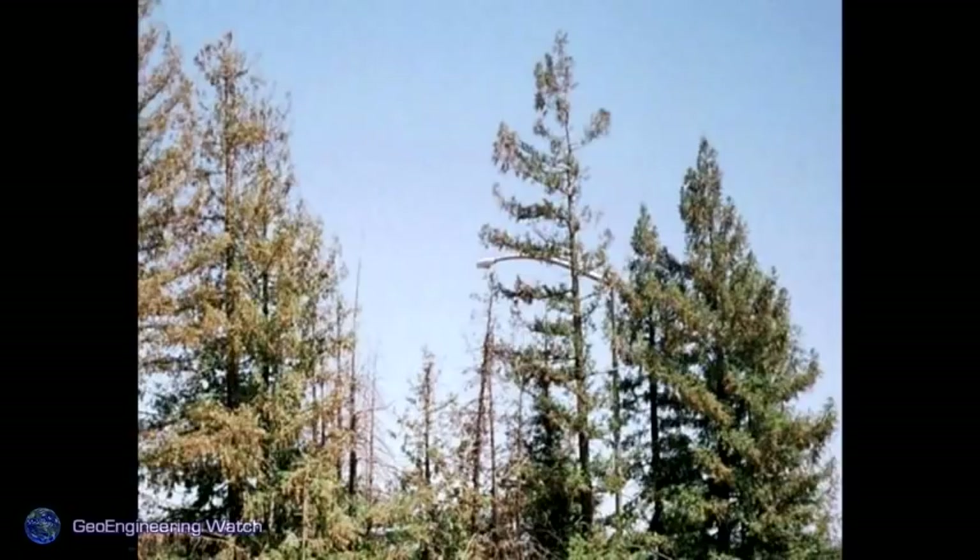These are what many of our fir trees look like in the forest now. As one of our audience members pointed out, the fir trees have gone to cone, which means they're in a stress response — they think they're going to die and they're trying to preserve their DNA.